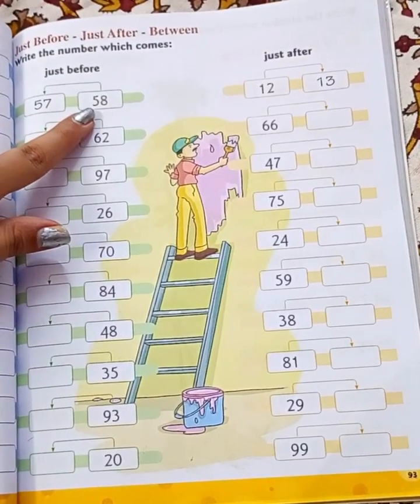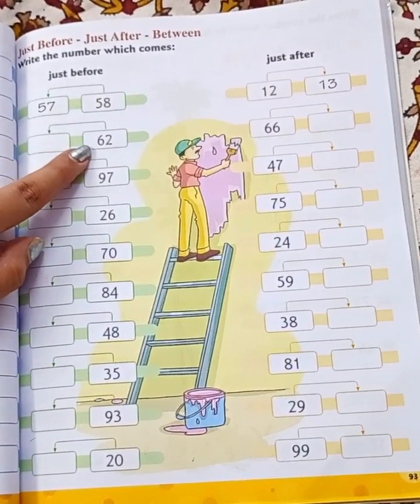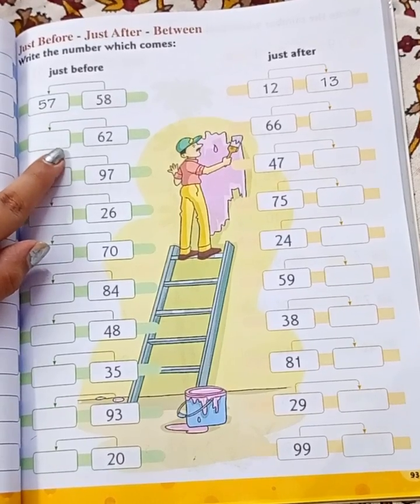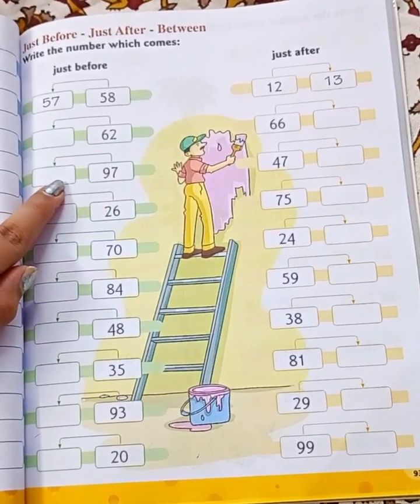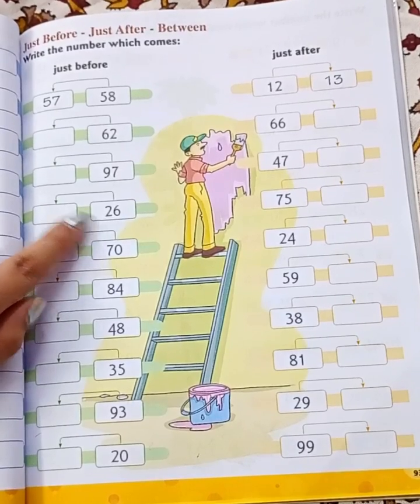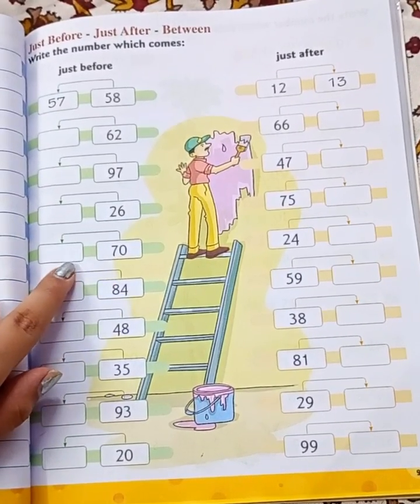First, what comes before 58? That is 57. Next, what comes before 62? 61. What comes before 97? 96. What comes before 26? 25. What comes before 70? 69.